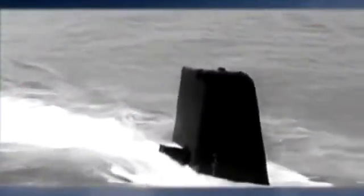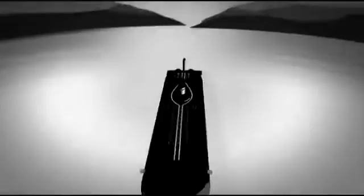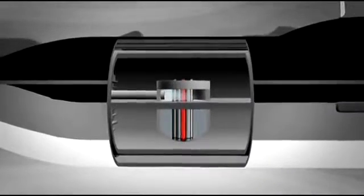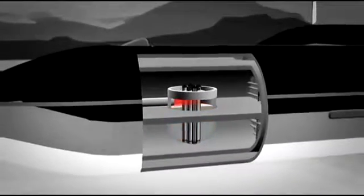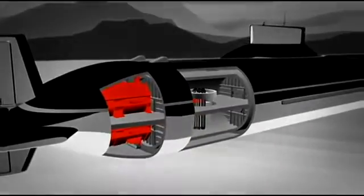The Typhoon is essentially a floating nuclear power station, generating enough energy to power a small city. Its giant propellers are driven by some of the biggest nuclear reactors ever put on a submarine. A submarine's reactor is essentially a highly radioactive tea kettle — metal tubes filled with uranium fuel tablets serve as heating elements. Water circulates around these radioactive fuel rods, cooling them and producing steam, which then powers the submarine's propulsion systems. The reactor is sealed to prevent any radiation from leaking out.